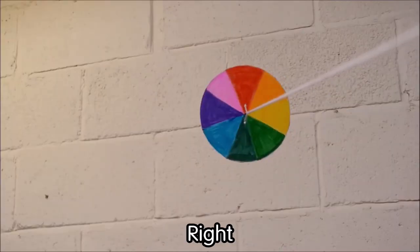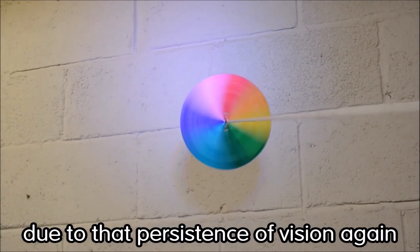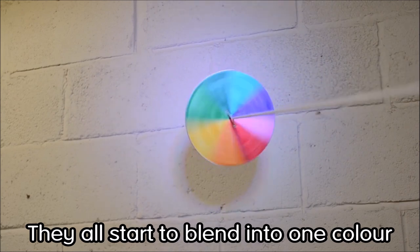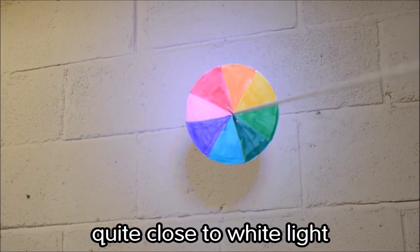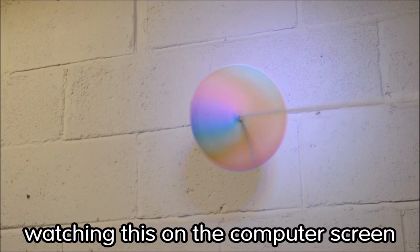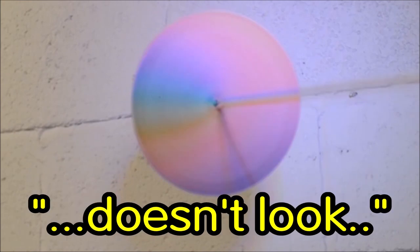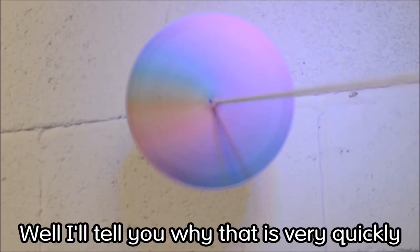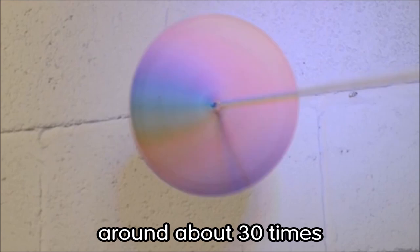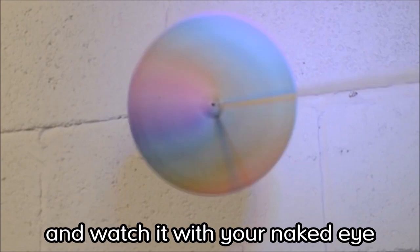Isn't that amazing? Keep rotating this wheel and take a look at it. Your eyes, due to that persistence of vision again, cannot keep track of all of those colors — they all start to blend into one color. That one color is quite close to white light. Now I know what you're thinking watching this on your computer screen — that wheel when it's rotating doesn't look white. Well, you're watching it through a computer screen, which flickers on and off around 30 times every single second, and that's interfering with the experience. So I encourage you to make one and watch it with your naked eye, and you will see a big difference.